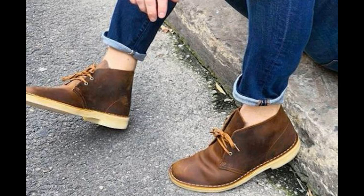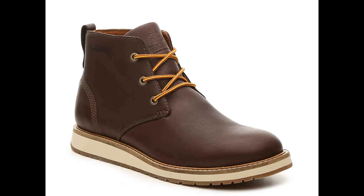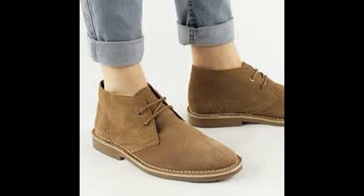Next are Chukka Boots. These are ankle boots with only two to three eyelets and a short shaft on each side. These are most casual shoes and are not appropriate for formal attire.